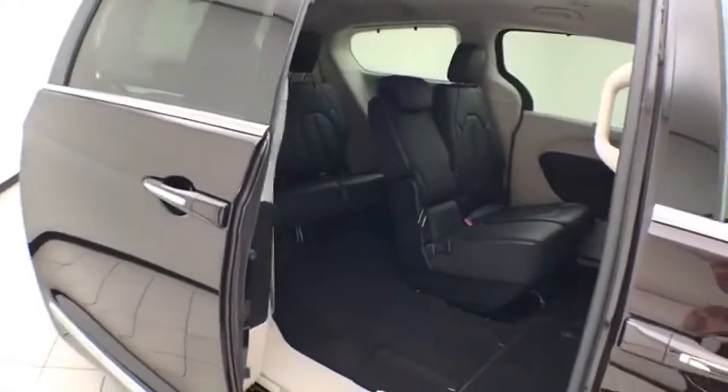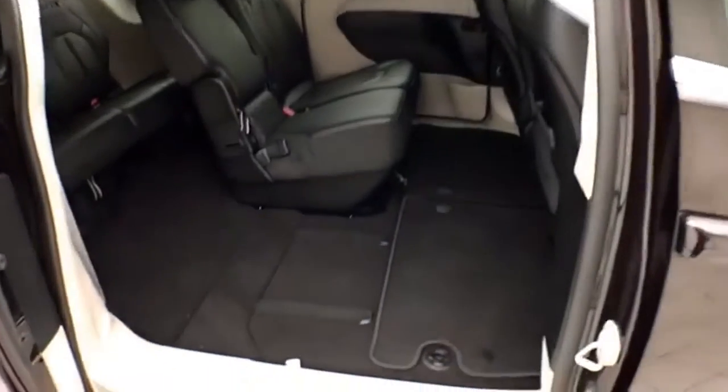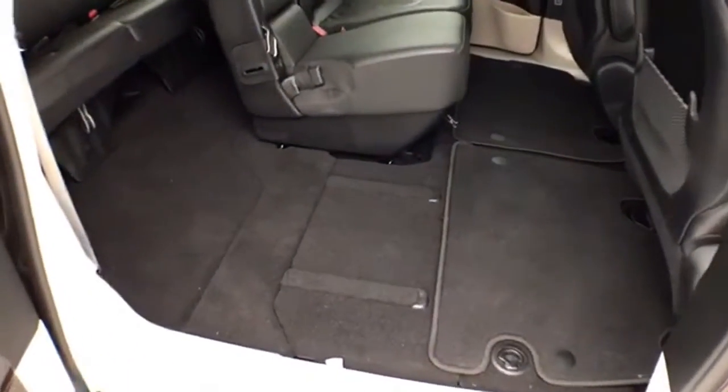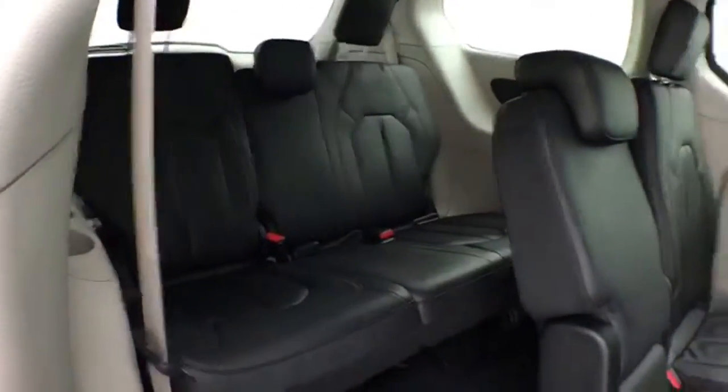Power sliding doors on both sides of the van. This van seats eight and features a leather interior. Stow 'n Go seating allows the second and third row to fold flat into the floor. The third row also seats three.